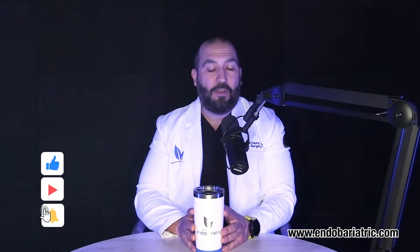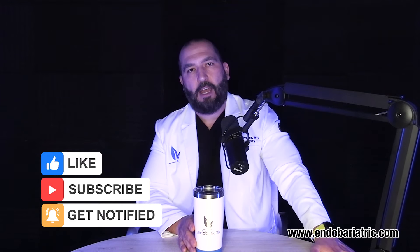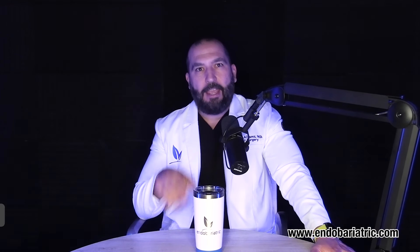Hello and welcome to another episode of our FAQ section. I'm Dr. Olavides with endobariatric.com, and today we will talk about a very common question when someone is looking into weight loss surgery: what are the major differences between a gastric sleeve and a gastric bypass?